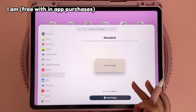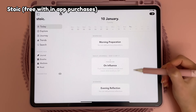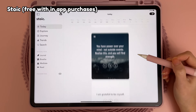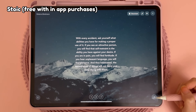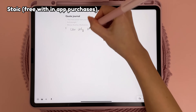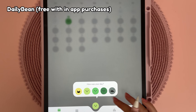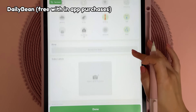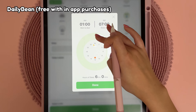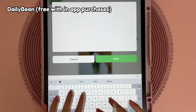If you like quotes on your home screen, iam is a super simple app that gives you daily positive affirmations. I also have Stoic app which has daily quotes and prompts for you to reflect on and journal about, with the aim of improving mental health and changing negative thoughts. If you prefer not to write, Daily Bean lets you keep a daily journal by tapping on choices to record your mood, emotions and daily activities, and you can also add a daily photo.